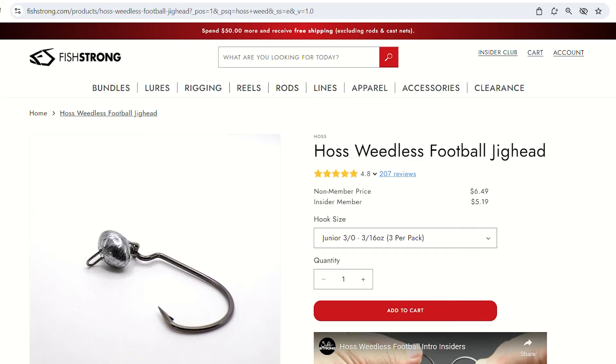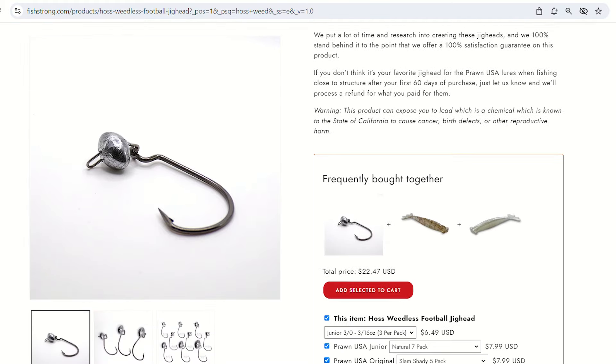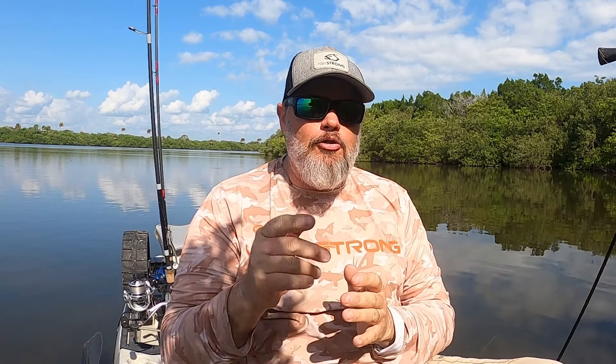Even though it might not feel like it in some places, fall is going to be here before you know it, so I want you to be prepared. When your summer spots stop producing, these fish have likely moved to their fall spots — which are going to be close to their winter spots. If you're looking for any of the lures or Haas weedless football jig heads I mentioned, they're available at fishstrong.com. Members get a huge discount on tackle, and if you have any questions drop them in the comments below. As always, appreciate you watching — go get 'em!